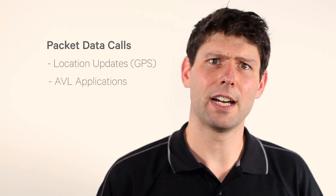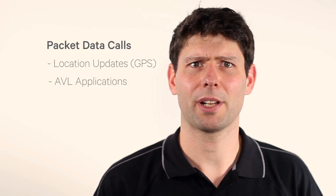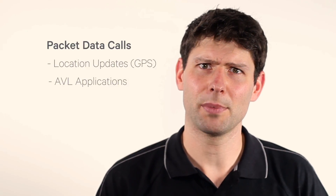Many P25 radios available today have GPS built in, and enabling location updates may be as simple as enabling a software feature. There are a wide range of AVL, or automatic vehicle location, applications available. These can be chosen to suit the application, whether that be sending updates to a central comm centre, or sending a location update as part of an emergency call to a command vehicle in the field.